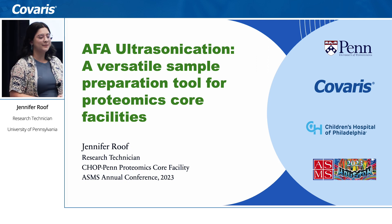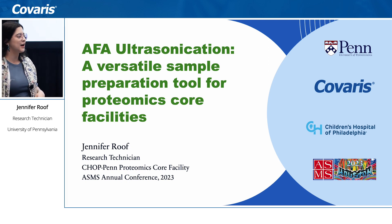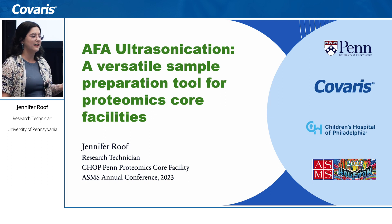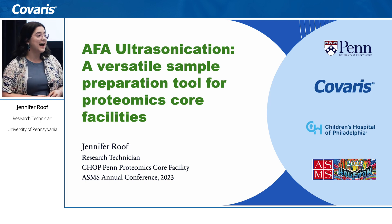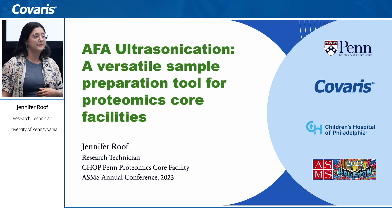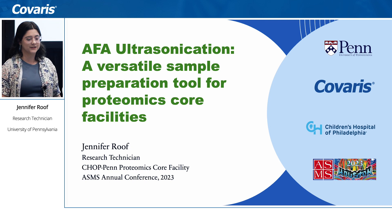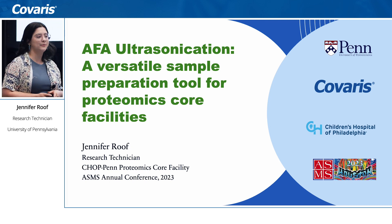Good morning everyone. My name is Jennifer Roof. I am a research technician at the CHOP-Penn Proteomics Core at Children's Hospital of Philadelphia and the University of Pennsylvania. Today I will be talking about our experience as a core facility with the Covaris r230 specifically, and the AFA ultrasonication technology and the advantages it brings to our sample preparation workflow.